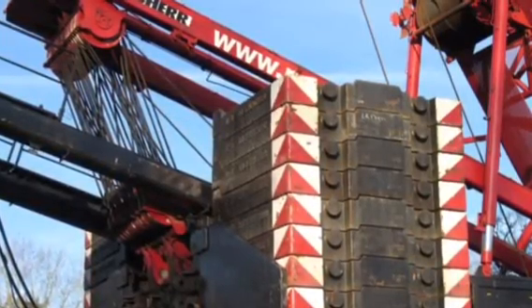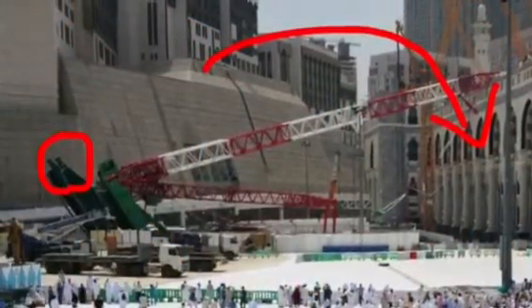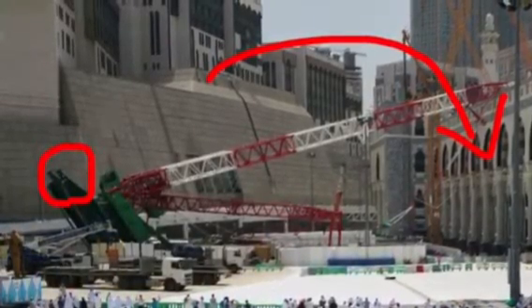Counterweights in an ideal position, where the manufacturer located them on the crane, are shown in this photograph. Notice the direction at which the crane flipped and the suggested location of the counterweights made by the manufacturers to prevent tipping in that direction.